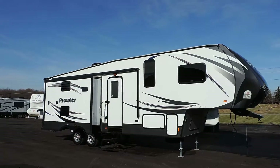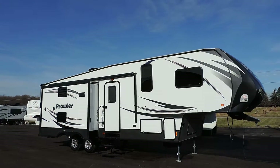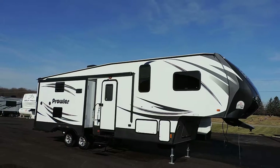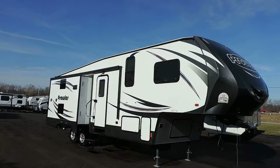Welcome to Zoomers RV. We just got in one of our new 2015 Prowler units. This is a brand new floor plan — it's a P292. It's a big two living room slide couples camper. Very nice unit.